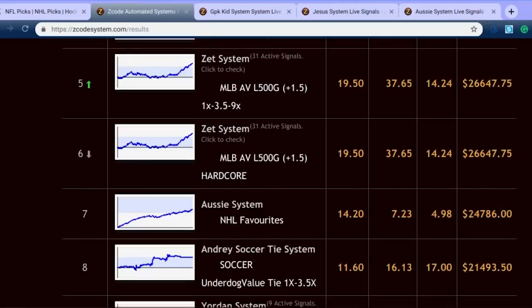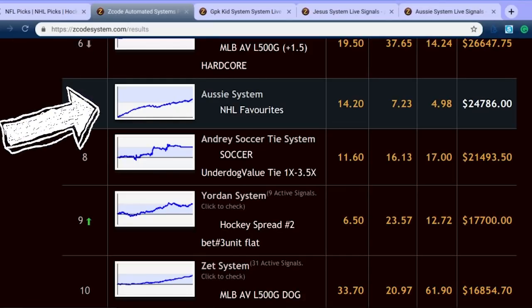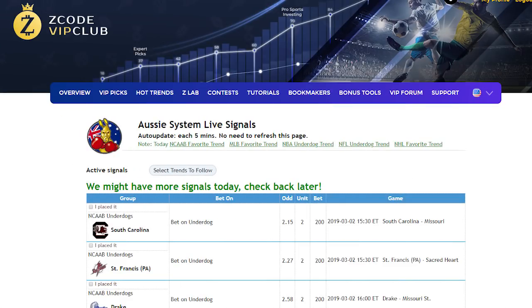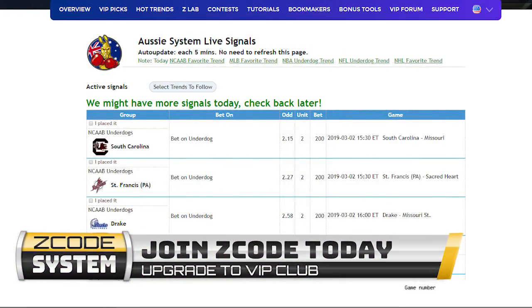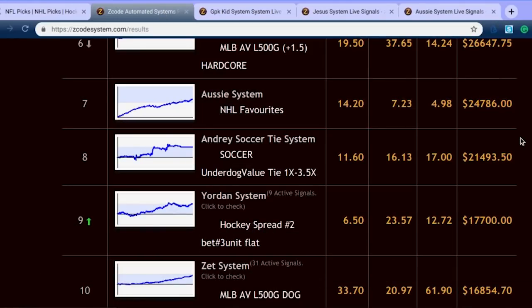Another one of the big systems is the Aussie system, with a 14.2% ROI at the moment and over $24,000 in profits. Taking a quick look at the chart, the net profits are doing very well as we go into March. Things are doing very well with the trends for the Aussie system — great news for anyone investing into that system. It covers NBA, ice hockey, and a lot of the great sports that fans want to invest in.